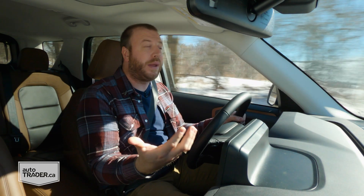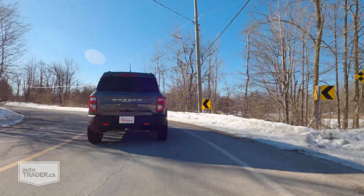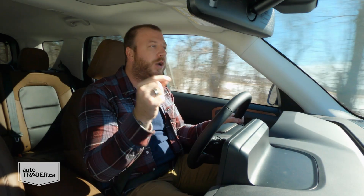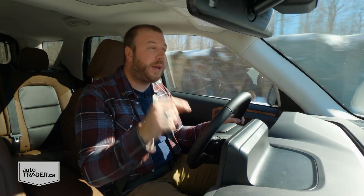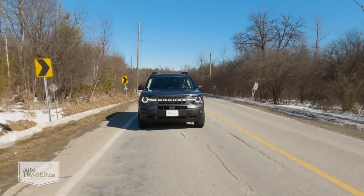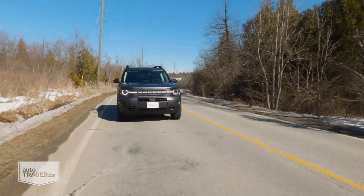It might make a lot of sense to compare this thing to something like the Trailhawk version of the Jeep Compass or the Jeep Cherokee, but take it from a former owner — the vibe here is a lot more like the Subaru Outback. What it really comes down to is the way that they carry themselves. Just like the Outback, this Bronco Sport is rugged enough, but it still feels like it's going to fit in around town. And let's be honest — that's probably where you're going to be driving this thing most of the time anyway.